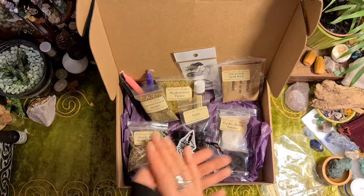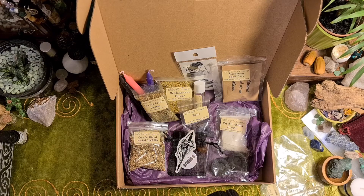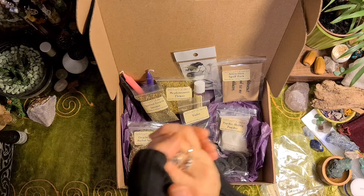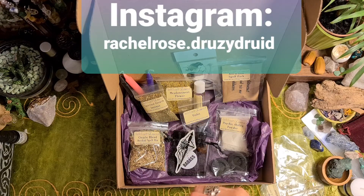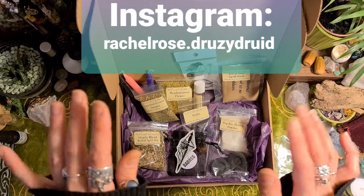I really love all the bits that they put in their boxes, and I usually make orders for other bits and bobs from them as well. Witchcraft Emporium have a lot of different candles — all the different coloured candles you can think of. Please like and subscribe, and you can follow me on Instagram, I'm RachelRose.DruzyDruid. Thank you for watching, bye bye!